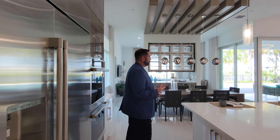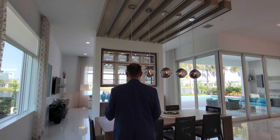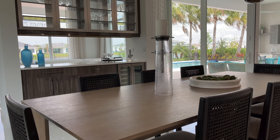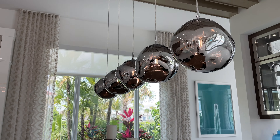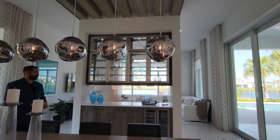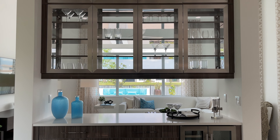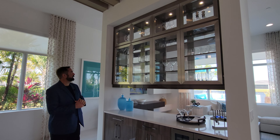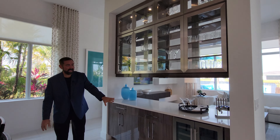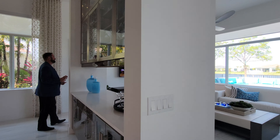One of the wow moments in this house is the dining room, currently set up for eight people. The standout feature is the ceiling with architectural wood beams going across and five light fixtures hanging from them. In front is a bar area with glossy wood cabinets matching the kitchen, glass-front cabinets for champagne and wine glasses, and a beverage refrigerator.